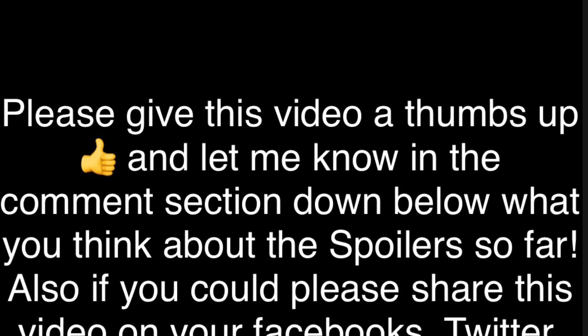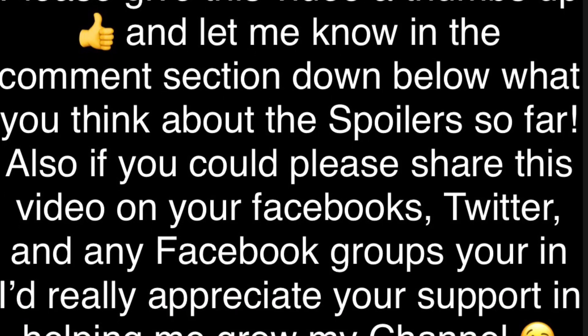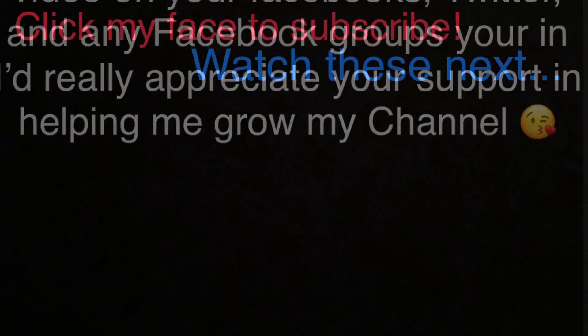Please give this video a thumbs up and let me know in the comment section down below what you think about the spoilers so far for this box. If you could please share this video, I would really appreciate it. And if you haven't already, please make sure you hit the subscribe button down below to join the family, and make sure you hit the notification bell so that every time I post a new video, you can come hang out with me.